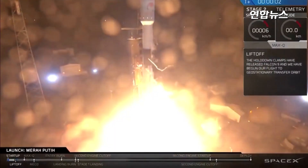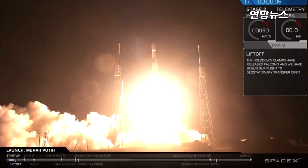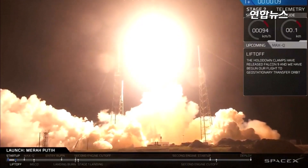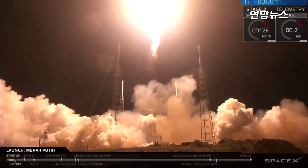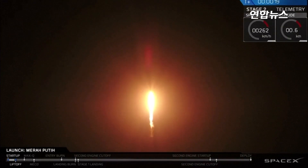Liftoff. The vehicle is pitching downrange. Status on propulsion: nominal.